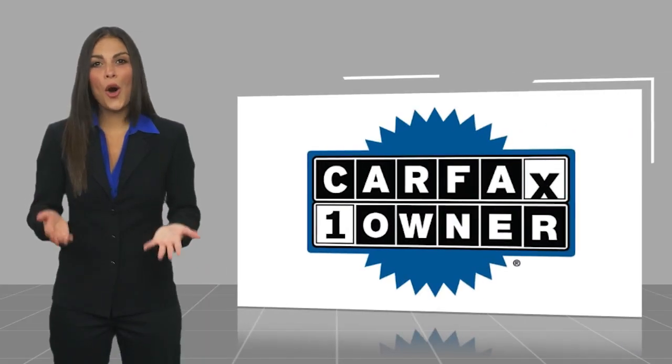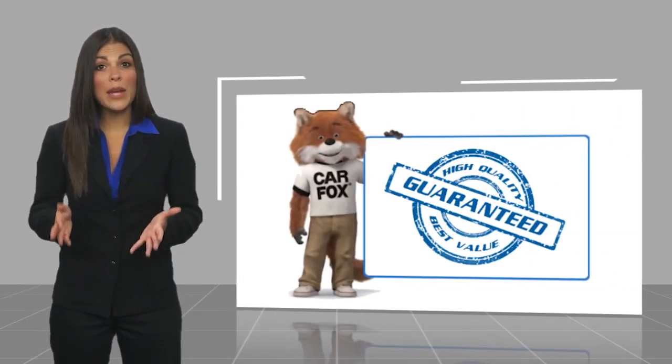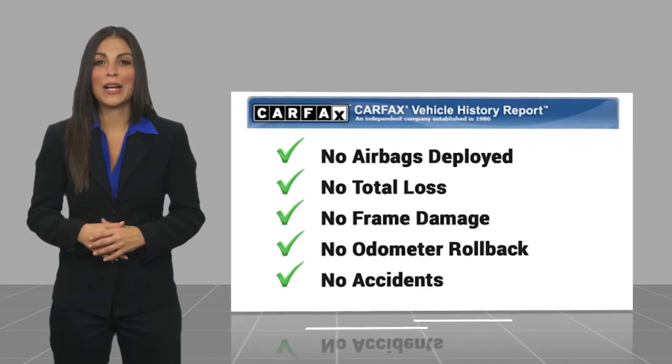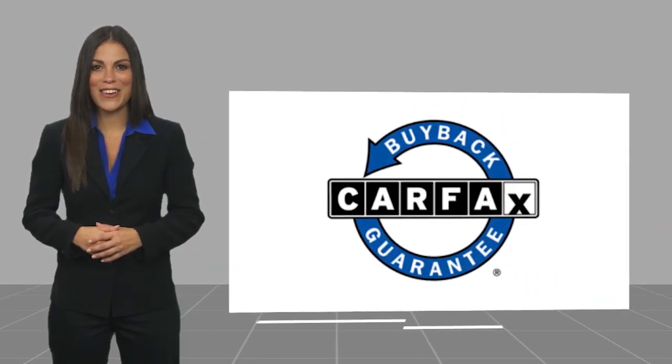This is a one-owner vehicle with a Carfax Vehicle History Report. Be sure to find a complimentary copy of this report online or contact the dealership. This vehicle qualifies for the Carfax Buy Back Guarantee. See you there.